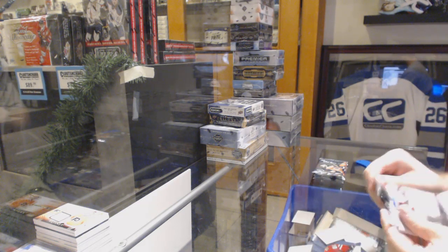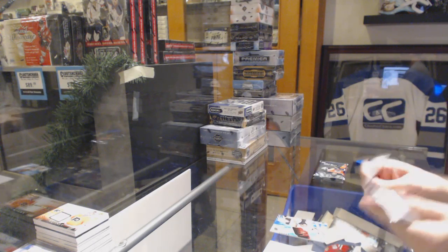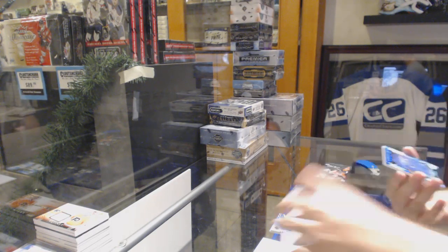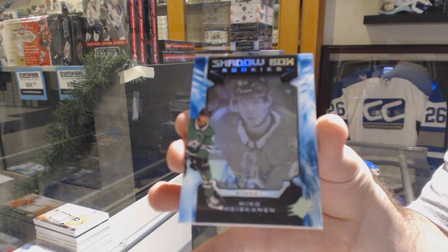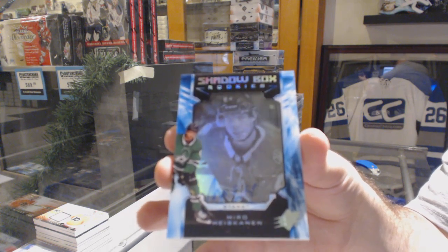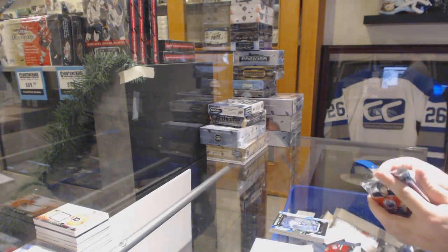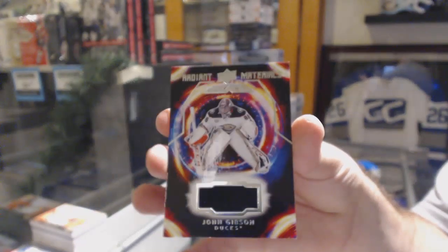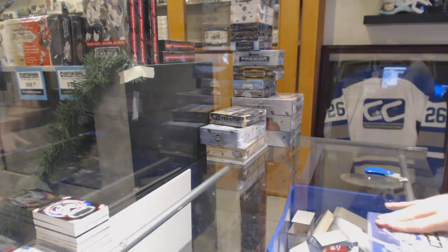And a Draisaitl — don't forget about that. For the Devils, number two, $2.99 Taylor Hall. We've got a rookie jersey for the Dallas Stars — Miro Heiskanen. Shadowbox rookie auto, Miro Heiskanen to $1.98 — that's pretty slick. And we've got a Radiant Materials of John Gibson. All right, on to the next box: Synergy.